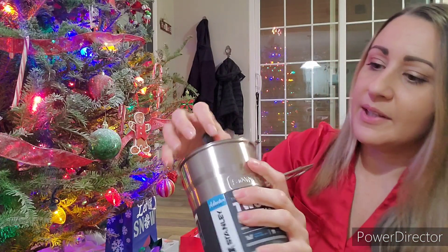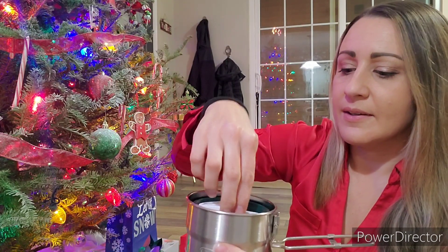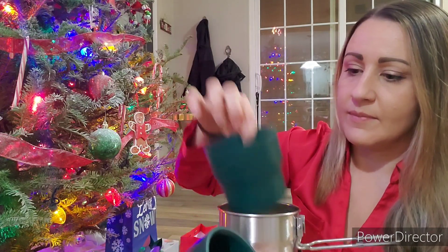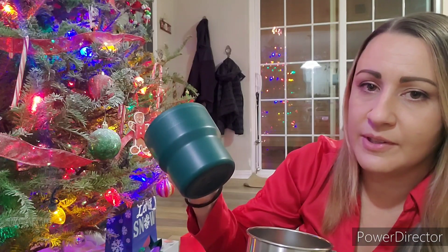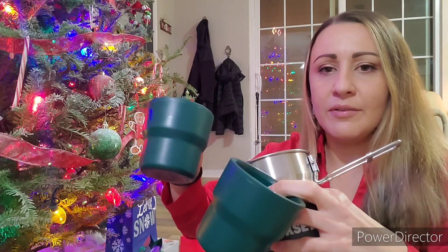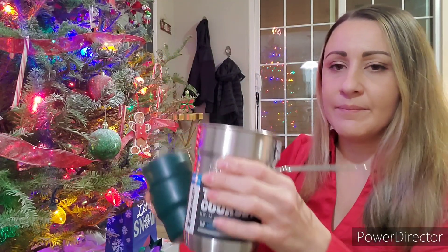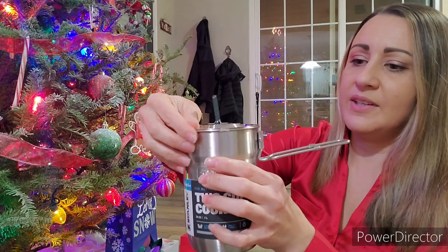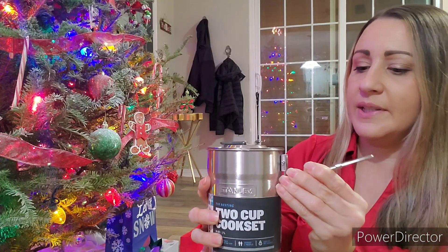I haven't even opened it yet — there we go, still tape on it. Inside there are two little cups with a measuring line on the inside, so you can measure if you need a certain amount of water. You can put your food, coffee, hot cocoa, whatever you're preparing, into these cups. It's kind of like a little two-person kit, and it snuggles right in there. Super convenient — put it right over your flame or on a gas stove — and then it secures on like that.